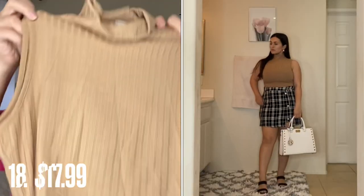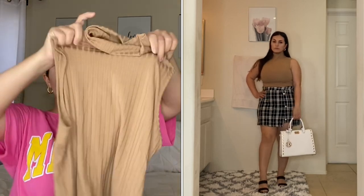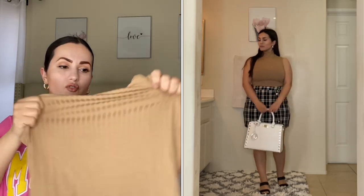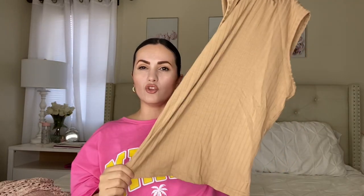Moving on to a top — I got this in a medium and it fits really nice. It's ribbed but doesn't have quite as much stretch as the other ribbed tops I showed you. Still nice and stretchy with a mock neck. I love the color — a beautiful nude, kind of like a tan. I really love it; it's very flattering, beautiful, stretchy, and comfortable.